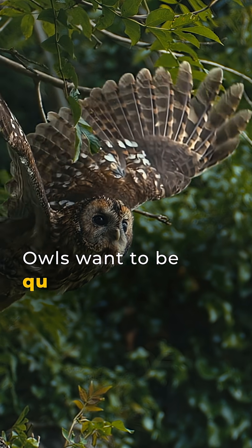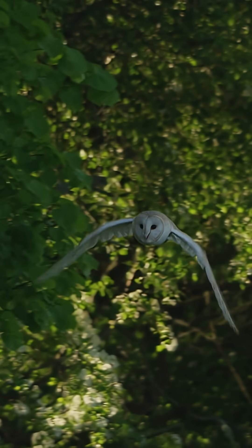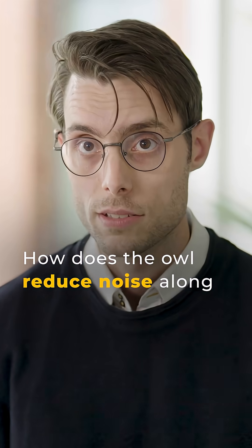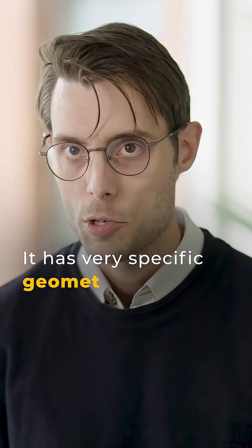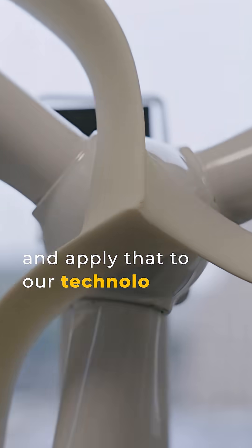Owls want to be quiet — when they hunt their prey they want to be stealthy. So we look at the owl, specifically at how the owl reduces noise along the trailing edge. It has very specific and clever geometry, which we've studied to understand the physics of what's happening, and then apply that to our technology.